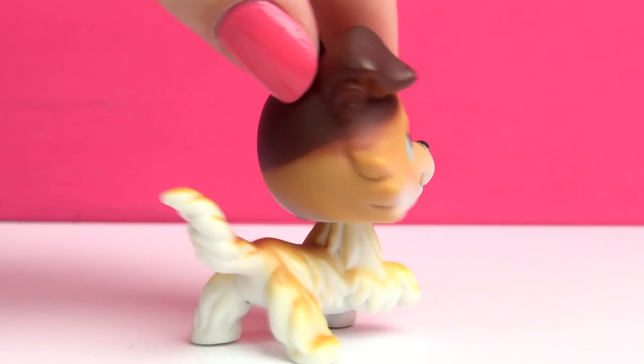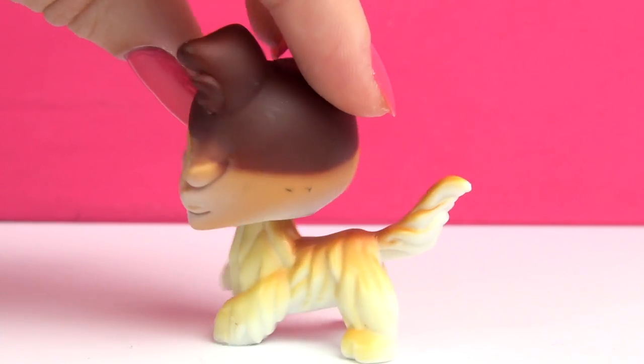The first ever Collie that Hasbro made was this one, and this one is also one of the most popular as well, so you might have seen this one a lot.